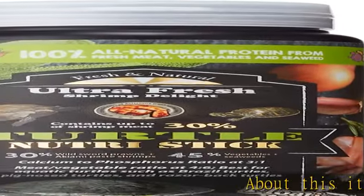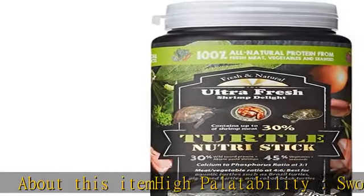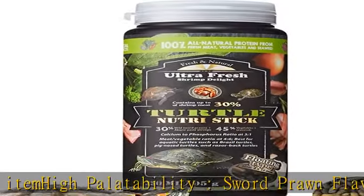About this item: high palatability, sword prawn flavor — a blend of wild sword prawns, acaiomai paste shrimp, vegetables, and seaweed.